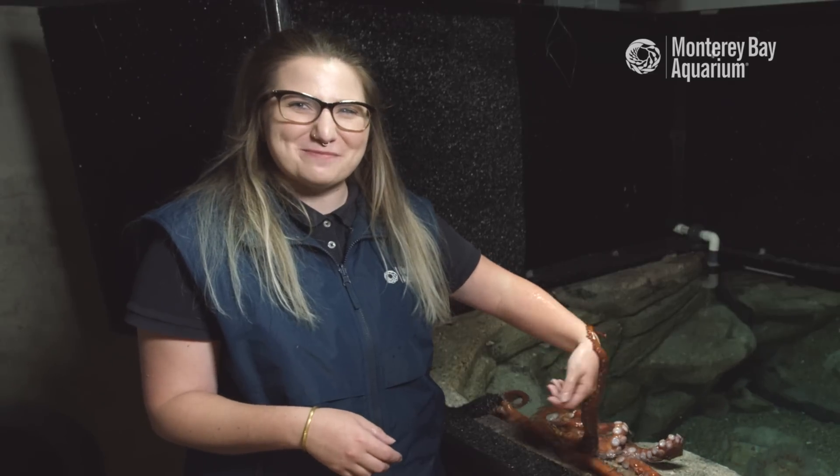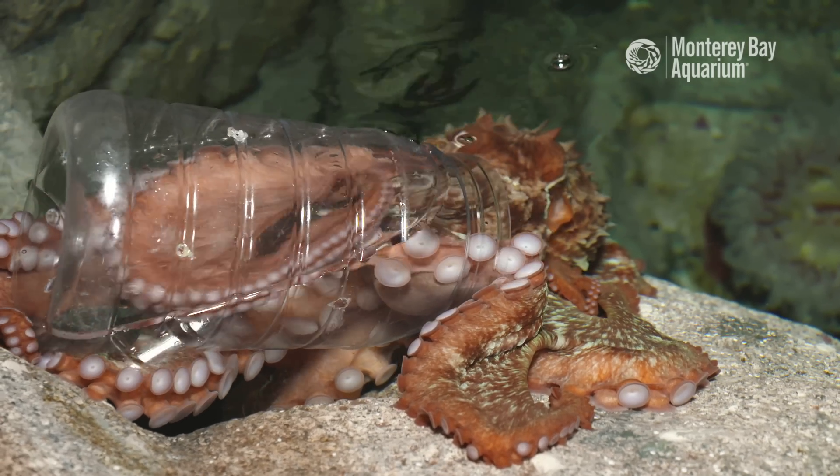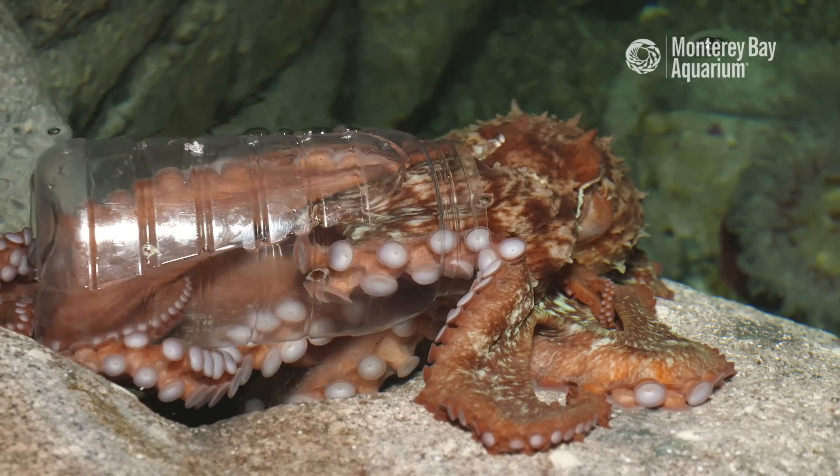Thanks for watching this video about giant Pacific octopuses. Be sure to subscribe to our page for more information on giant Pacific octopuses and the other animals we have here at the Monterey Bay Aquarium.